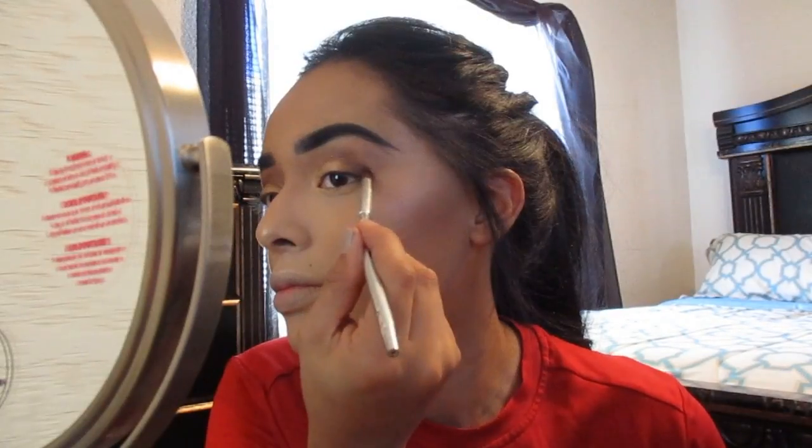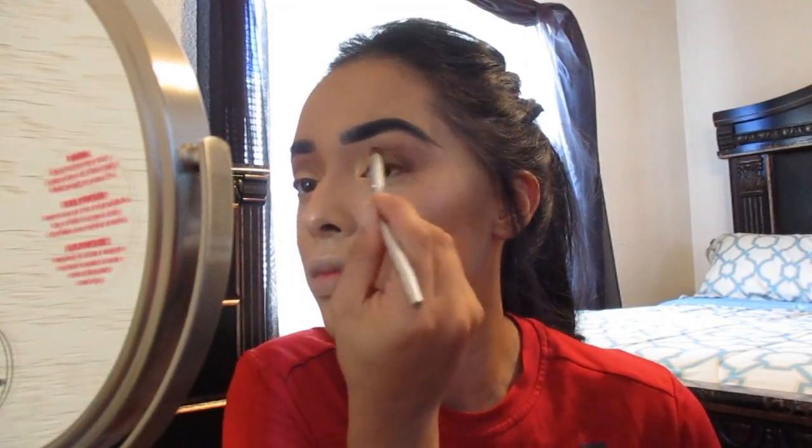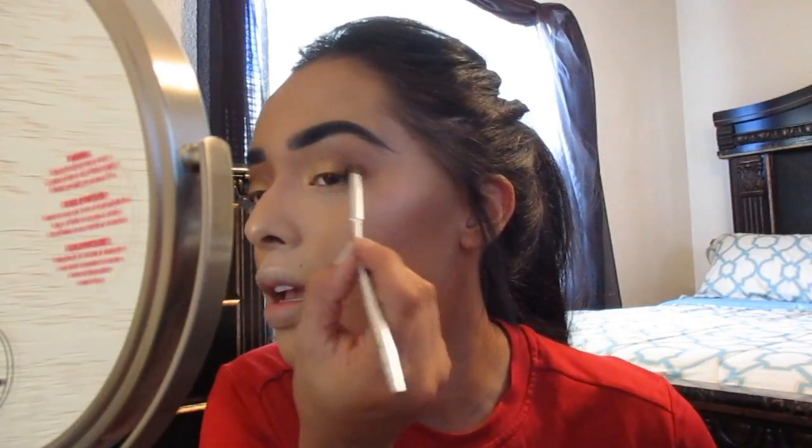Next I'm going to fill in the side of my eyes — I don't normally like the feeling of not having any color on the sides of my lids. So I'm going to add a darker brown on the side of my lid.